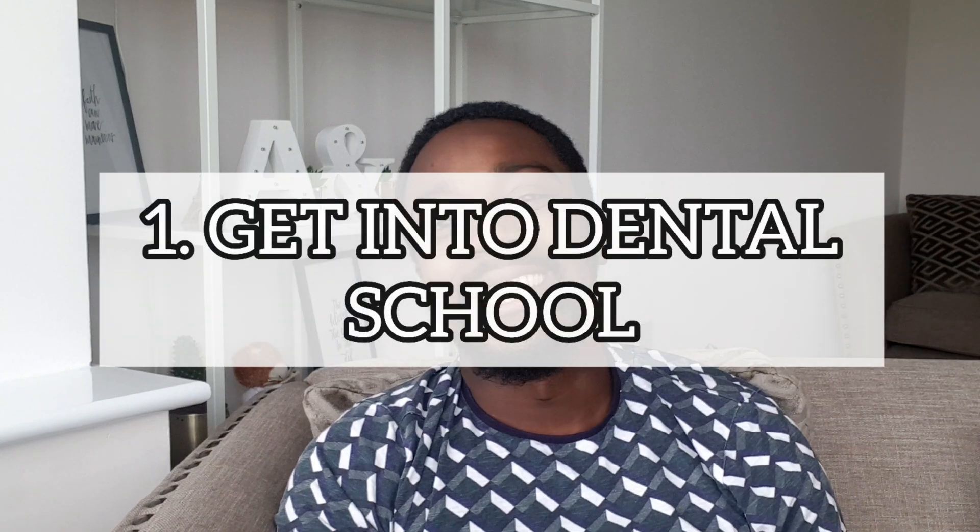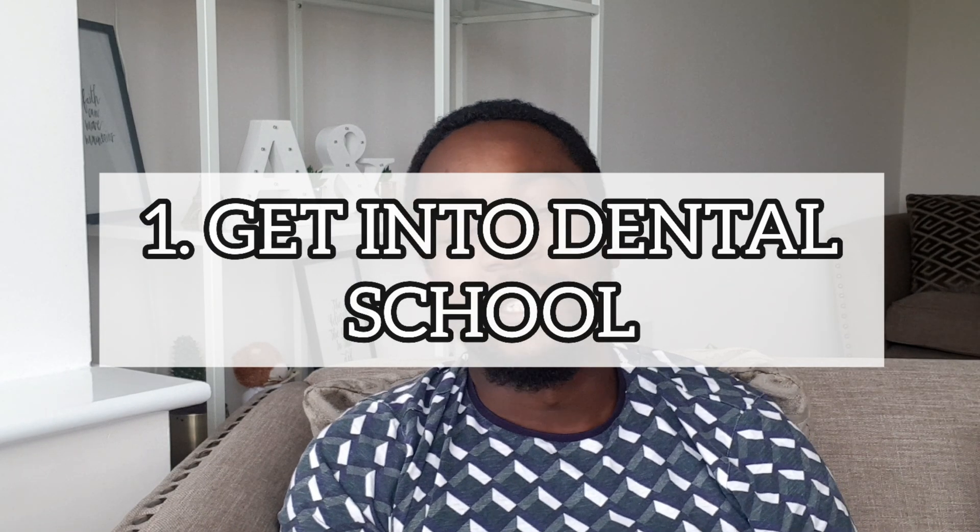The first step is actually getting into dental school. You need to make a UCAS application, and this is going to involve your personal statement, your academic reference, showing that you've been doing work experience, and showing your predicted grades. You'll be having interviews with different dental schools, and this whole journey is going to take about 11 months, with the defining point being the UCAS application deadline, which tends to be the 15th of October at 6pm.